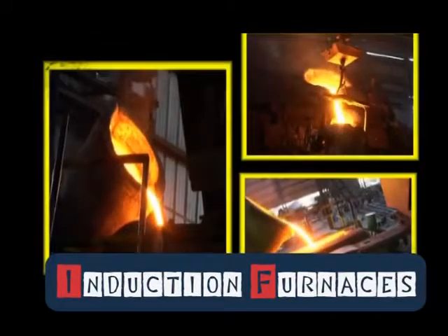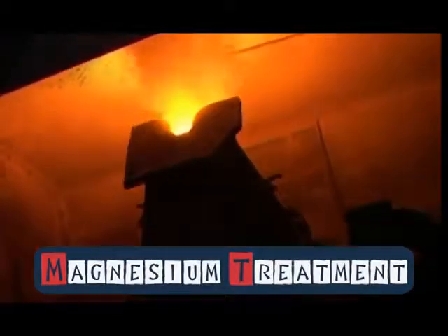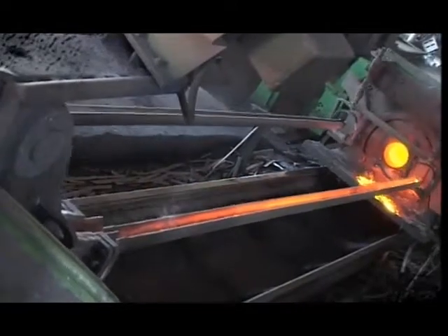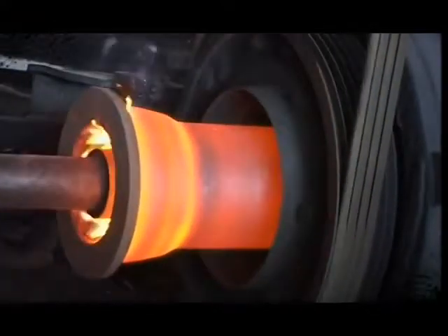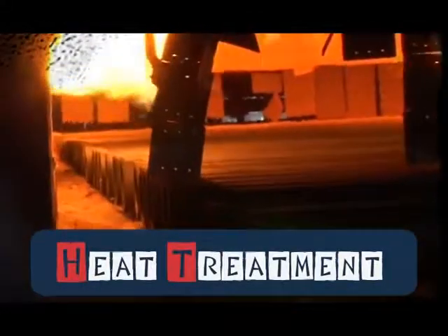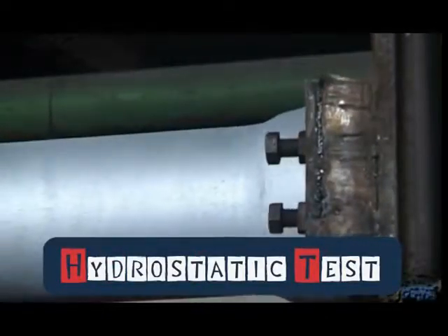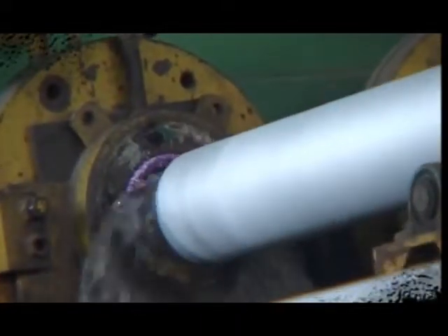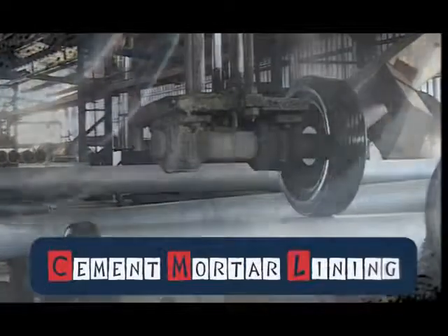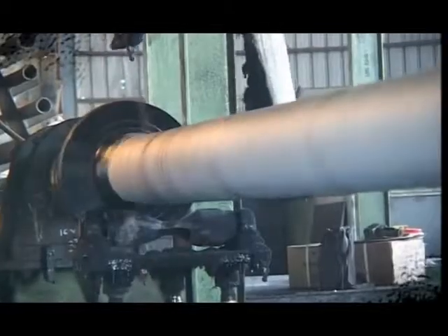The liquid metal is further processed in induction furnaces. It is then treated with magnesium for nodularization and transferred to a centrifugal spun casting machine. The pipes are then heat treated and externally coated with zinc. After that, they are hydrostatically tested, internally cement mortar lined, and finally finished with a layer of bituminous paint.